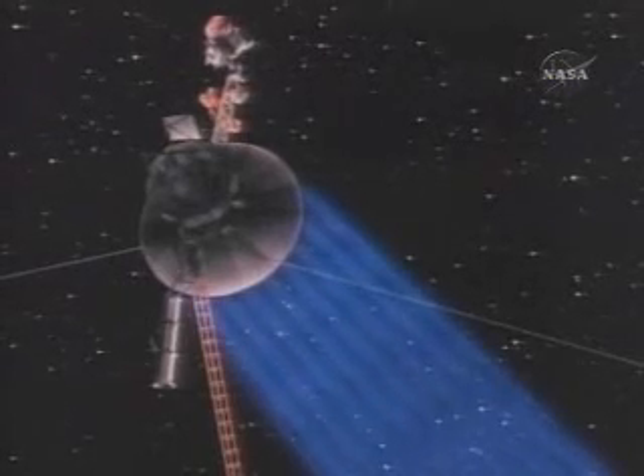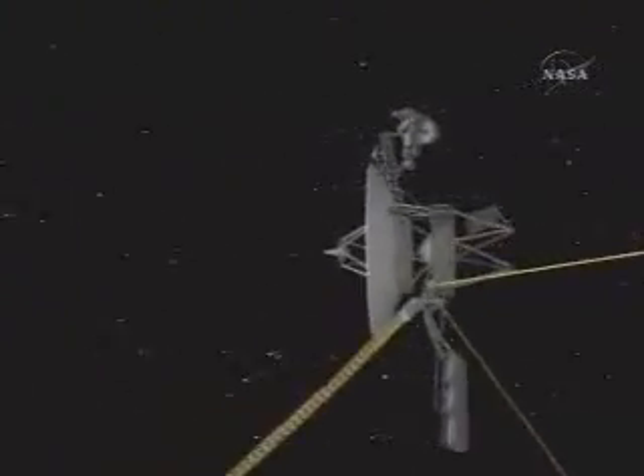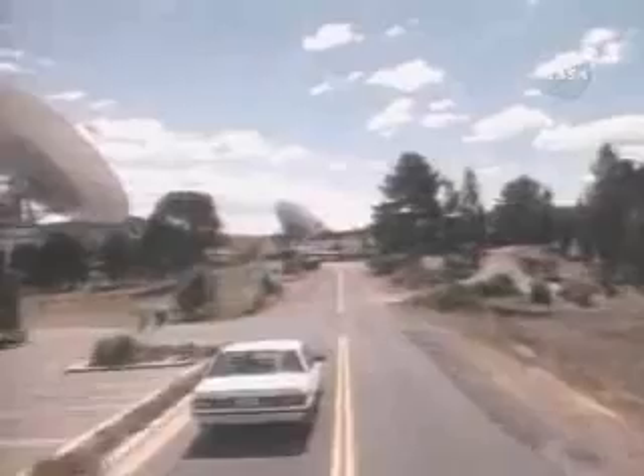In turn, there's kind of the reverse link coming back down. The information that the spacecraft gathers goes into a transmitter on the spacecraft, transmitted into those big ears on the ground of the Deep Space Network, and transmitted back to our control facility here in Pasadena. The transmitter on Voyager is like tens of watts — about 20 watts.